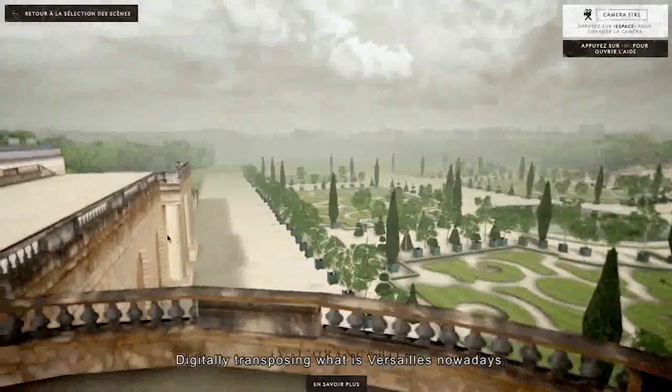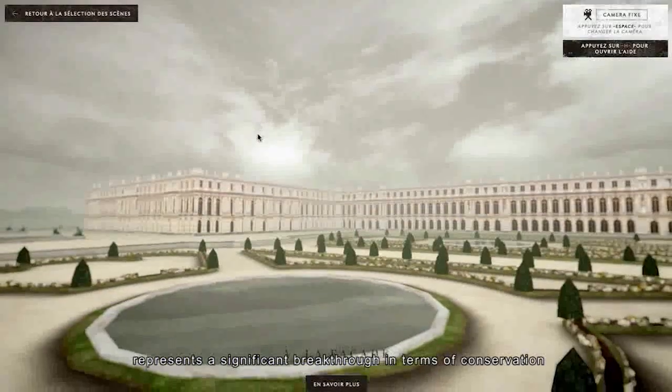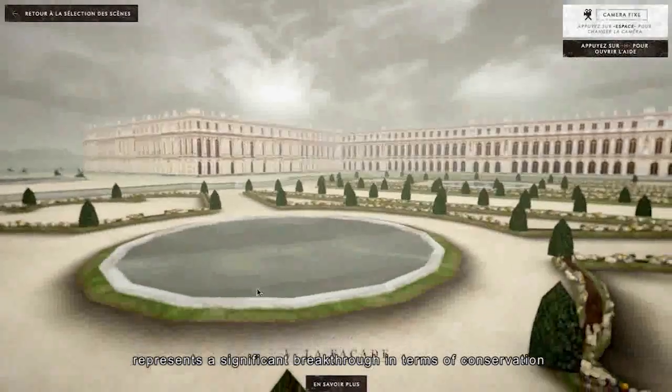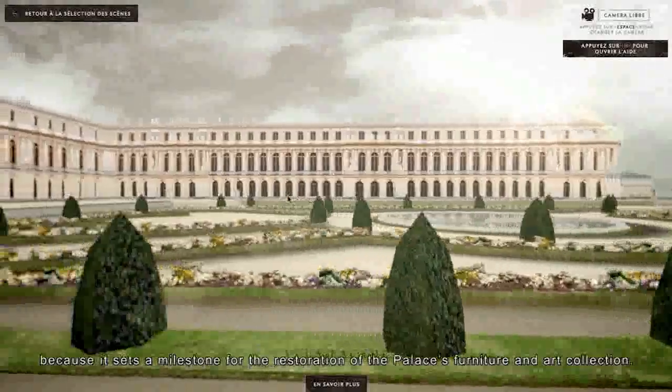In fact, this experience allows them to transpose what Versailles is today into the digital world, and it is very useful for conservation — it serves as a record at a given date of the restoration, the state of the works, and the state of the building of the castle.